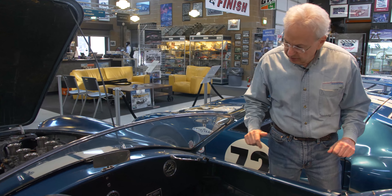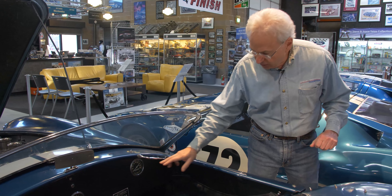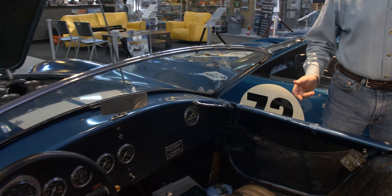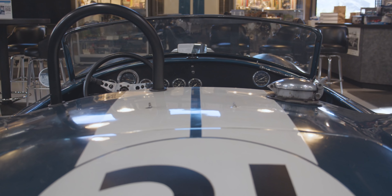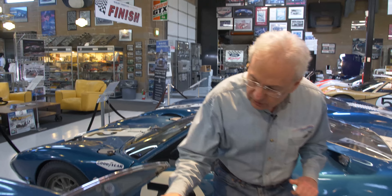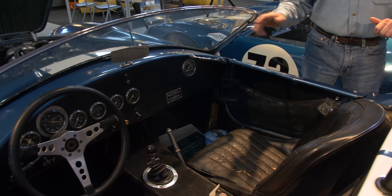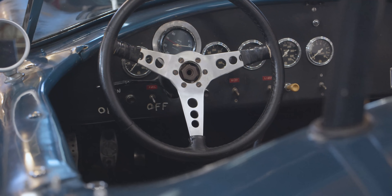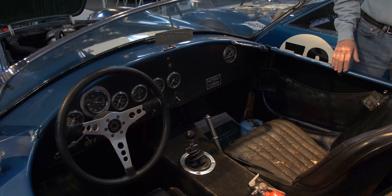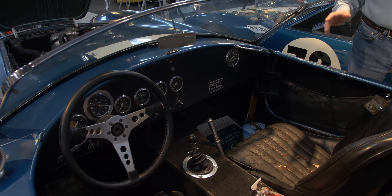The FIA required a speedometer, so they stuck one in the vehicle on the right-hand, passenger side — it's not even hooked up and shows one mile on it. You can see the labels on the dash because they had to label the functions of the switches, since a lot of the English drivers like Sir John Whitmore, who actually won the Tourist Trophy at Oulton Park in this car, weren't that familiar with the controls on a Cobra.